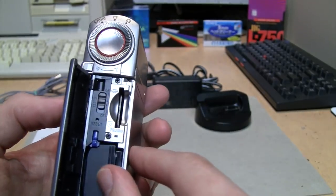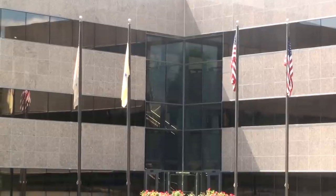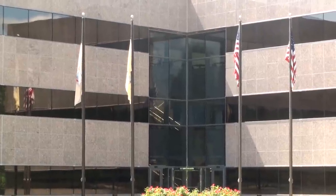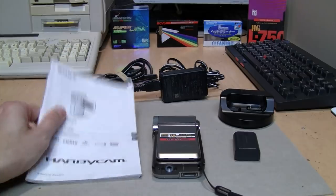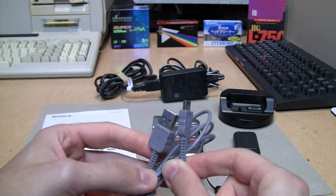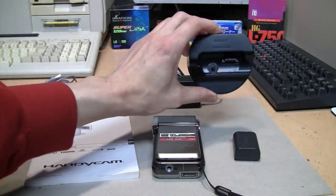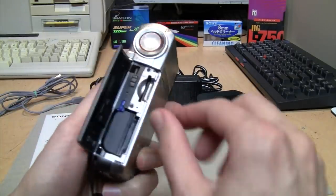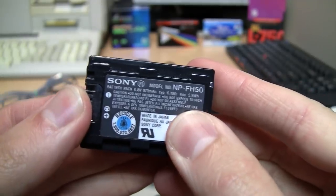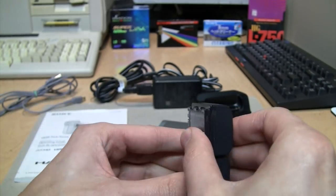If you have the standard TG5 model rather than the TG5V, you have to use a Memory Stick card because it does not have built-in memory. Here are all the accessories I got with it: the owner's manual, a very thin USB cable, the power supply for charging the Handycam Station, and a spare battery. The main battery is an InfoLithium H, specifically the NP-FH50.